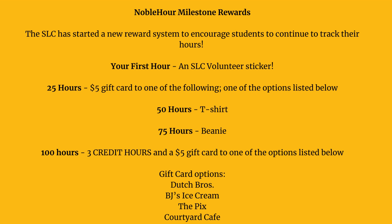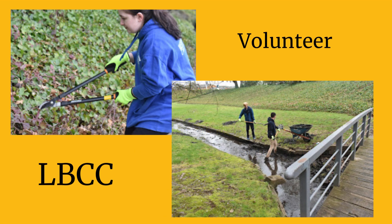At 25 hours, you get a $5 gift card to one of the following places of your choice: Dutch Bros, BJ's Ice Cream, The Picks, or Courtyard Cafe.